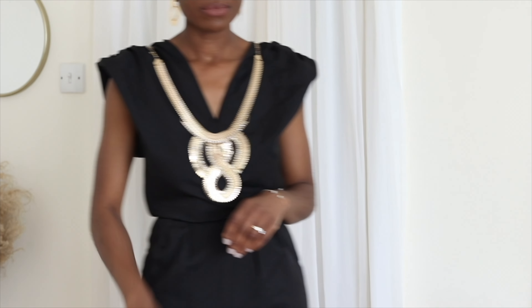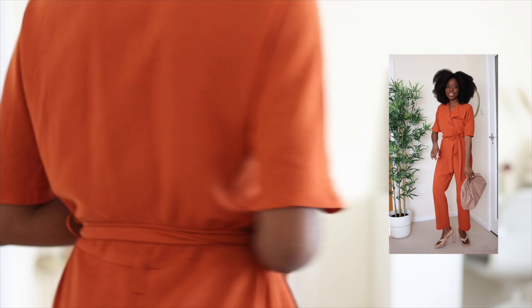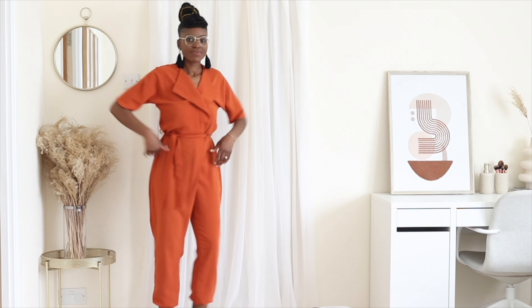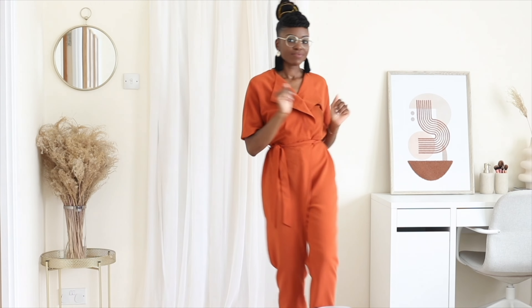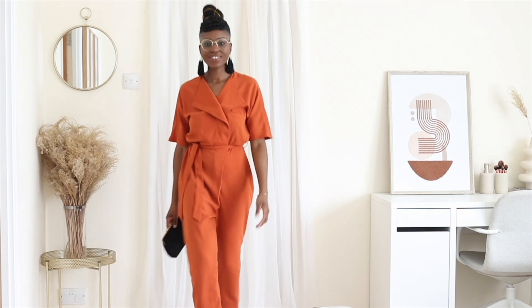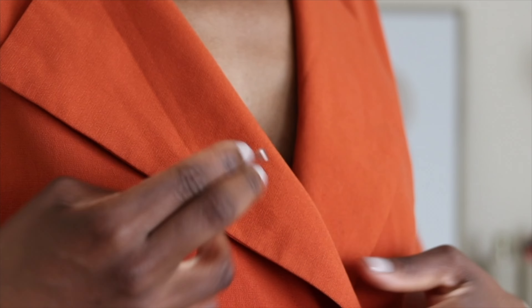Last but not least, I have this burnt orange jumpsuit which I've styled before. I had to bring it back because it's a classic number for me — when I want color, edge, femininity, and boldness. This jumpsuit can be dressed down or dressed up. I styled it casually before with sandals, but I think with a few edits it can absolutely be dressed up to be wedding-guest worthy.